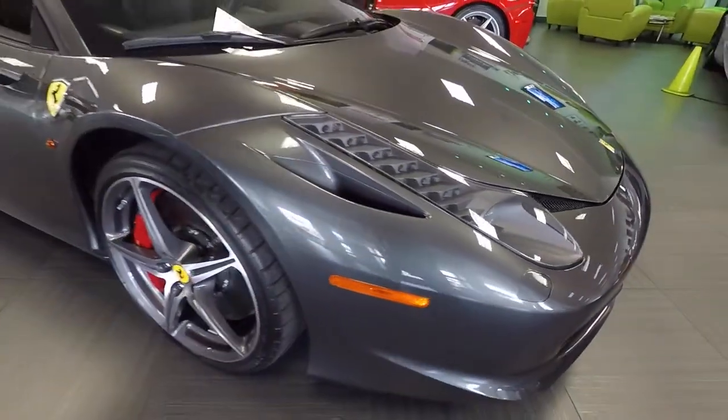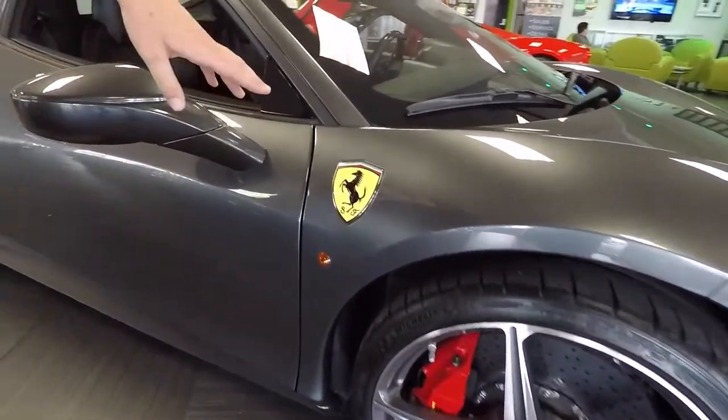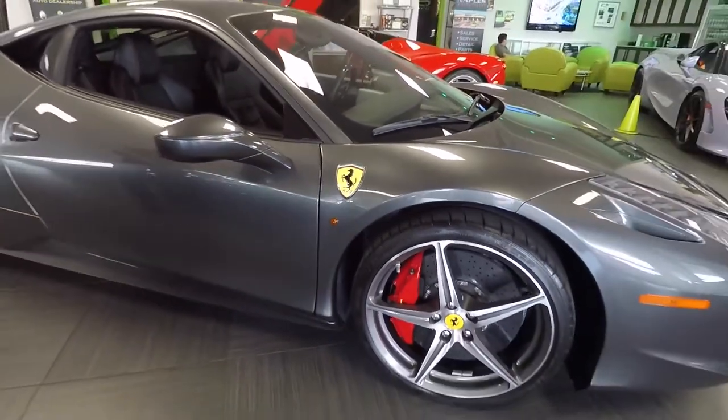You're going to see it's got the 20-inch diamond cut wheels, which are the most desirable wheel for the car, with no curb rash anywhere around. It has Scuderia shields and the red brake calipers with the carbon ceramic brakes.